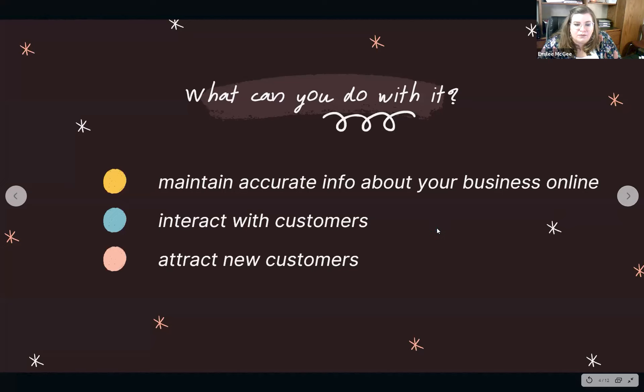The main purpose of using Google My Business, in addition to providing accurate information and interacting with current customers, is to attract new customers — and this is really important right now. Traditional ways we might have recruited new students before may not work now with more virtual learning and less in-person contact for word-of-mouth referrals. Having your business represented online is crucial now more than ever.